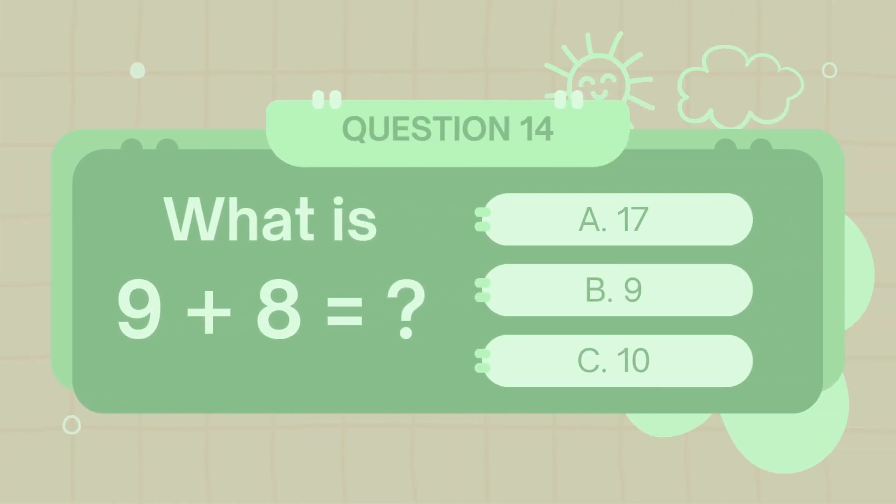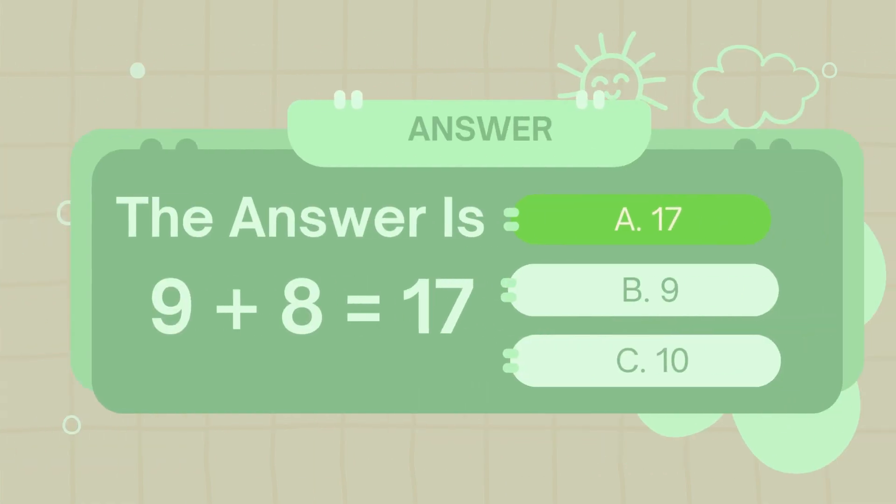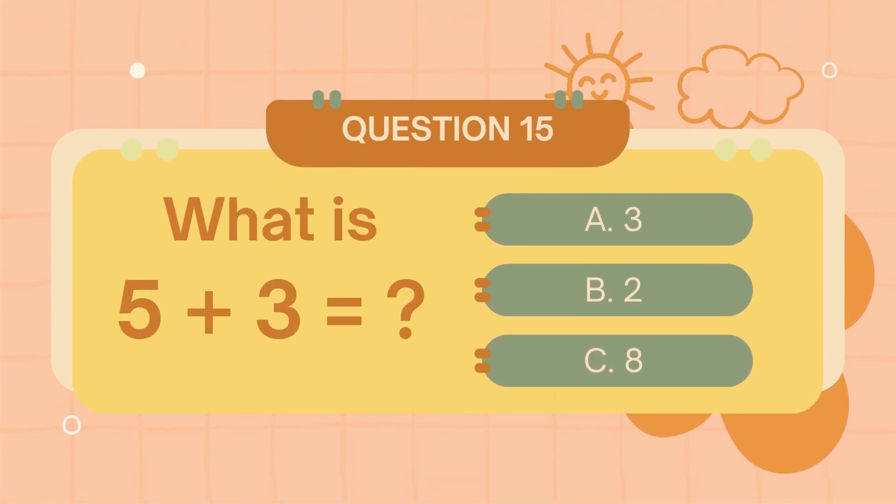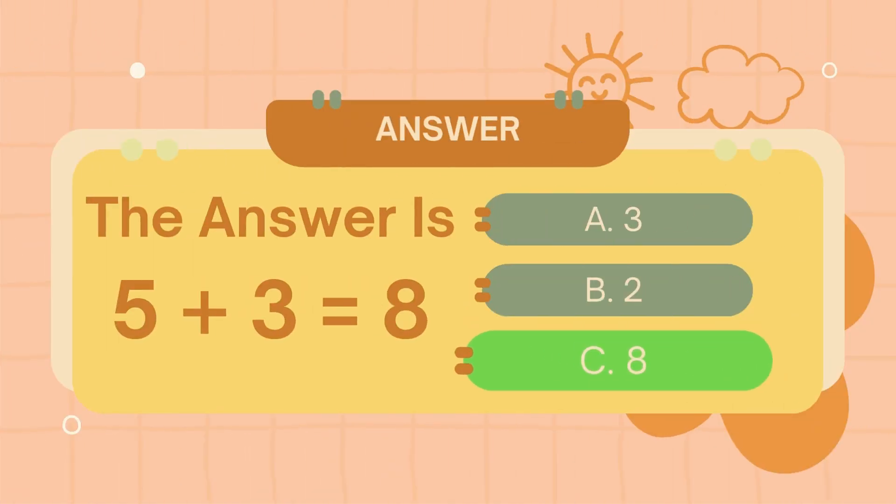What is 9 plus 8? The answer is 6. What is 5 plus 4? The answer is 7.